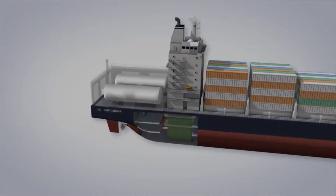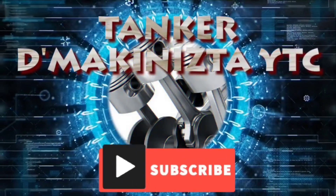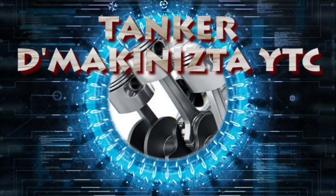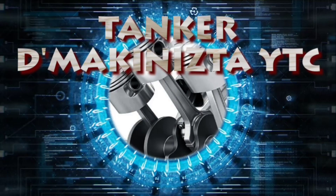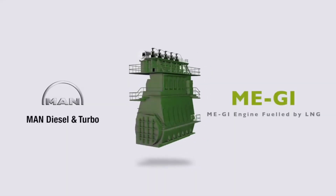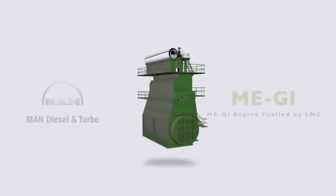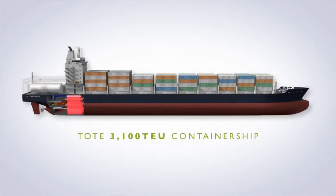USAC installs the world's first DSME Hivar FGSS on the environmental friendly dual fuel gas injection engine MEGI, developed by MAN Diesel and Turbo, the famous ship engine producer.